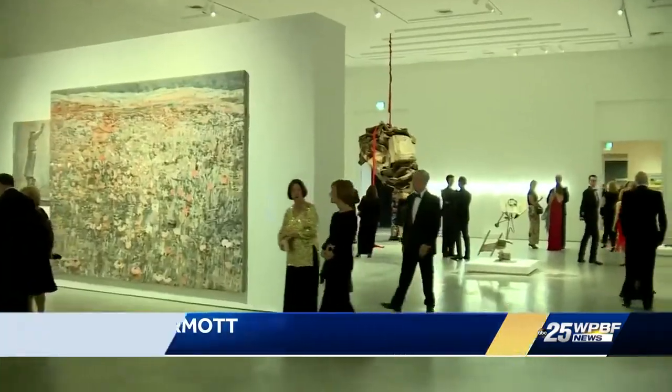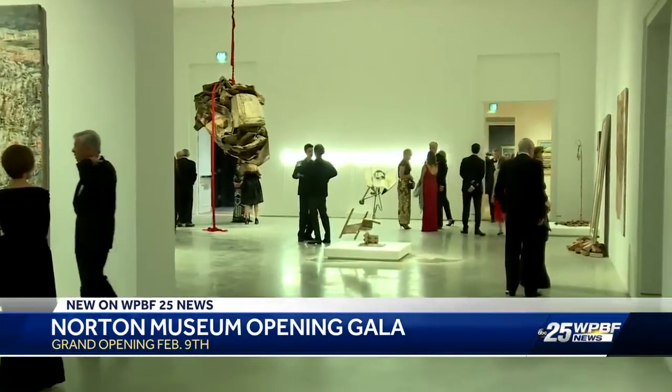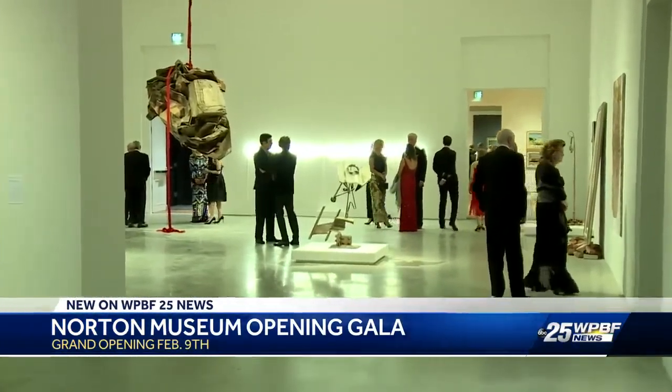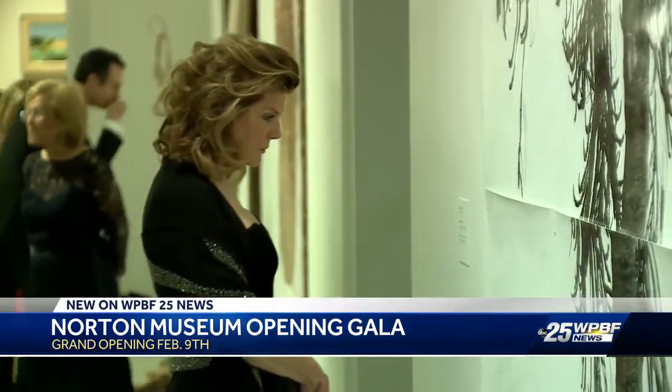This party isn't just about renovation, but really reinvention of what the Norton Museum of West Palm Beach is. After years of planning and breaking ground more than three years ago, it has come to fruition. And the new Norton is something that West Palm Beach should be proud of for a long time.